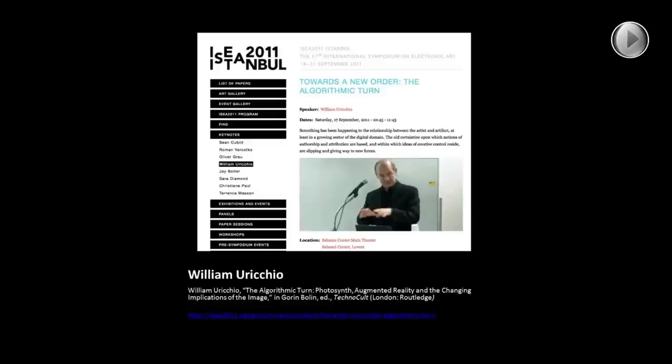Another source that has informed my imagination is an academic called William Uricchio, who wrote an essay called 'The Algorithmic Turn,' looking at photosynth and augmented reality and the changing implications of the image. He works in the realm of what I would call expanded photography. When I was looking at stitched panoramas, he was also writing about the implications of stitching panoramas. I was delighted to find that he'd written about augmented reality and situated it as part of expanded photography, which gave me a sense of how I might situate my practice as a photographer when engaging with this technology.